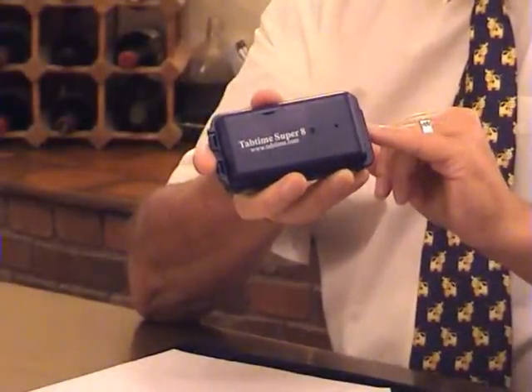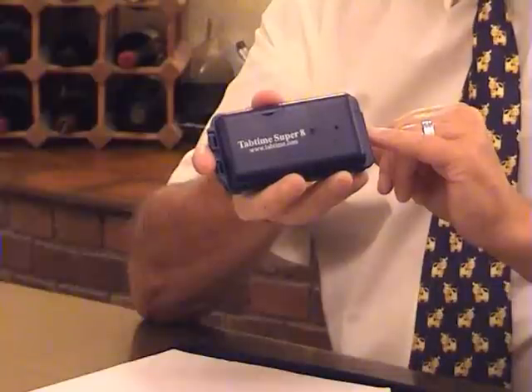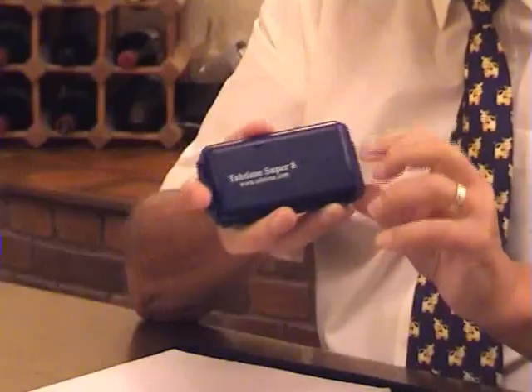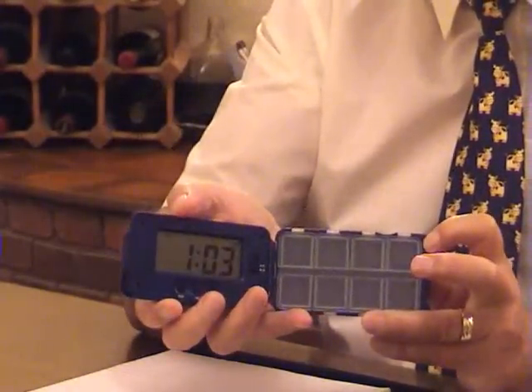When the alarm stops after 30 seconds to save the battery power, the red flashing light continues to flash until you actually open the box to take your medication.